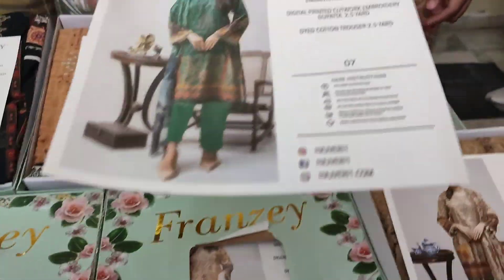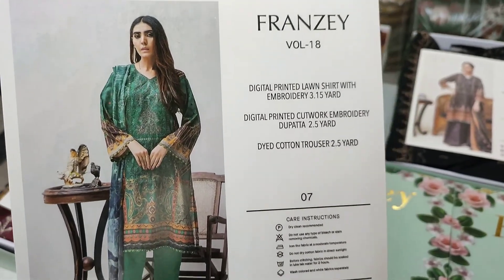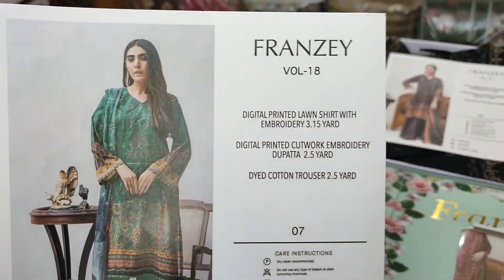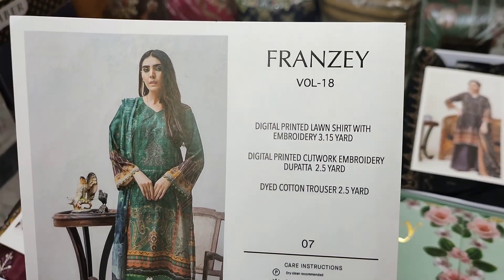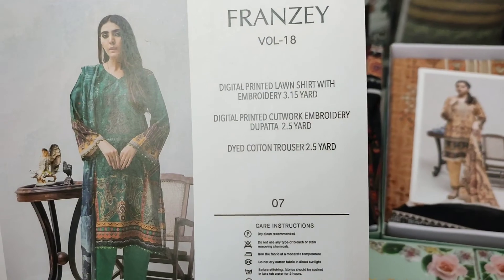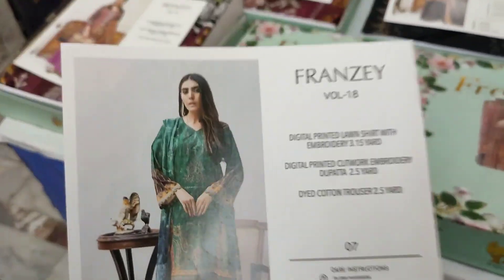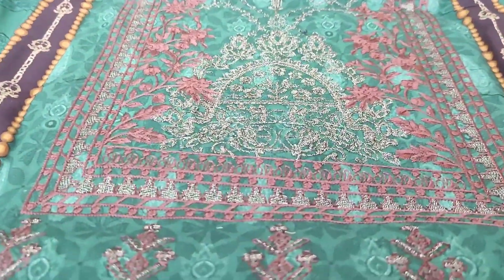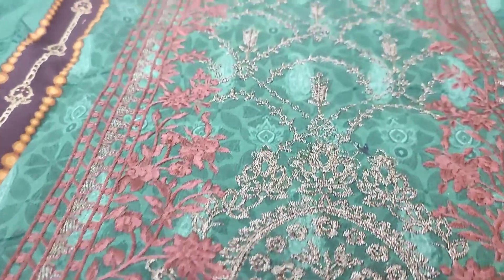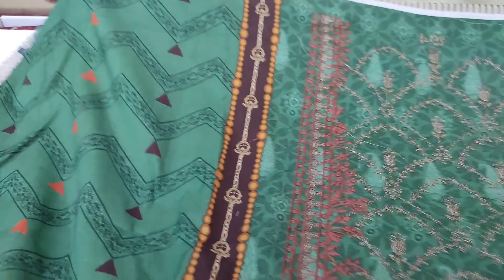Viewers, its ale card is quite stunning in design. The printing and embroidery is going to be very beautiful in Franzé Volume 18. The front we get is an embroidery lawn. The digital print on it is also quite stunning, and the embroidery has been done with great finesse.